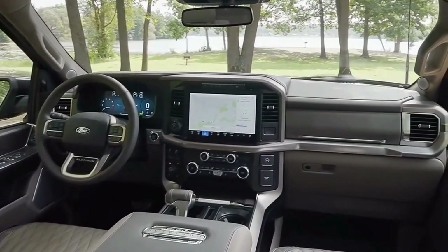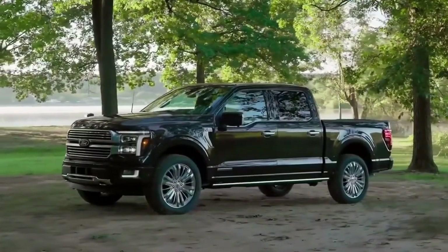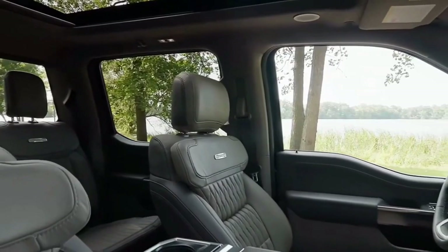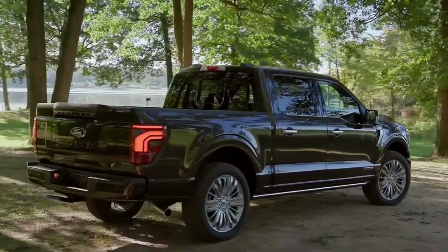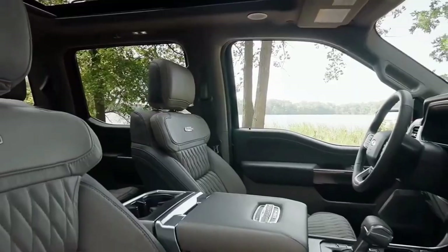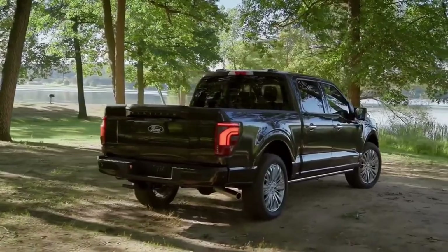Hello auto lovers, welcome back to the Re Motor Show channel. Today we're going to show you the 2024 Ford F-150 Platinum facelift first look review and explain the details of the car. Please don't forget to subscribe for more videos.